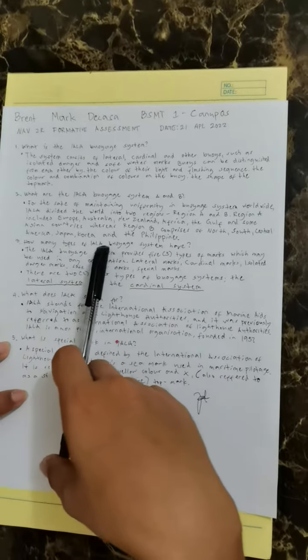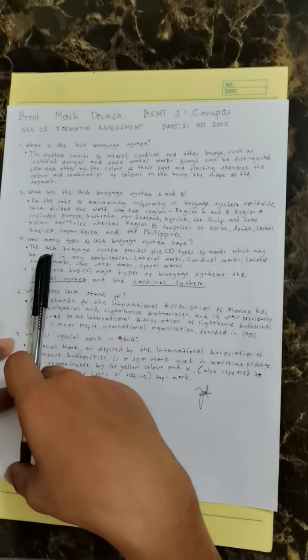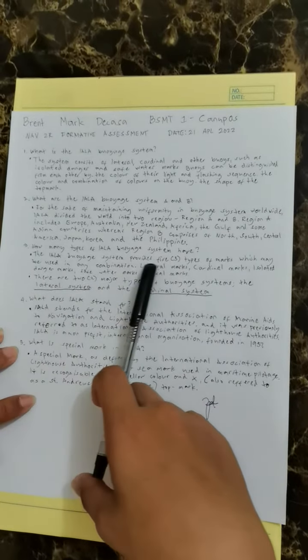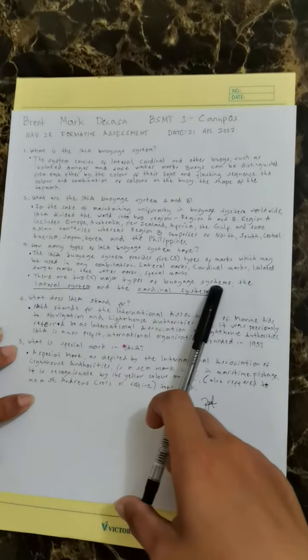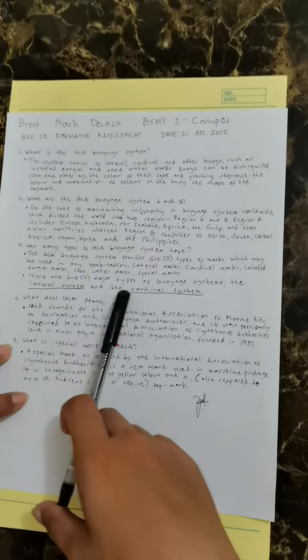Number three, how many types of IALA buoyage systems are there? The IALA buoyage system provides two major types: the lateral system and the cardinal system.